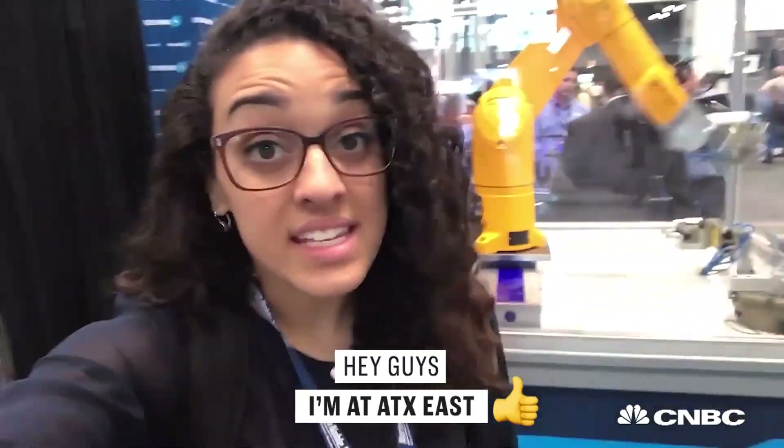Hey guys, I'm at ATX East, a technology convention, here to show you some smart technology.